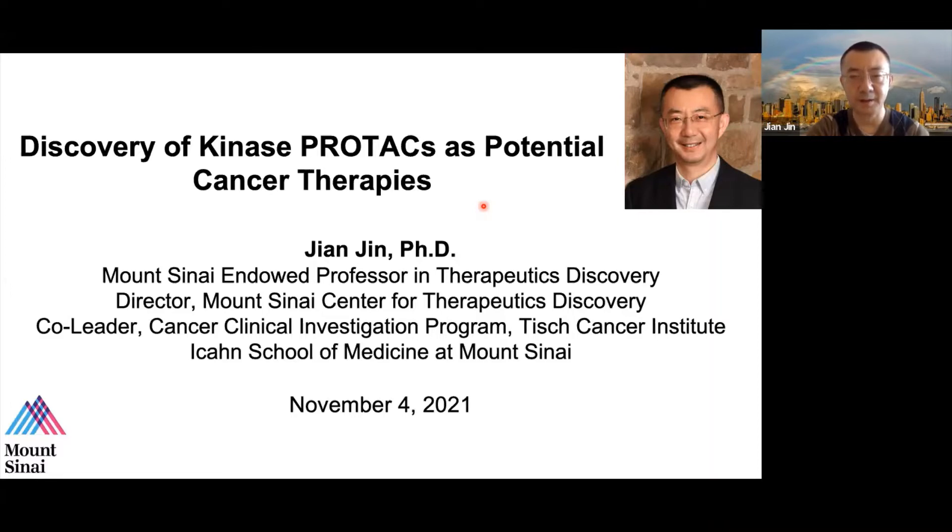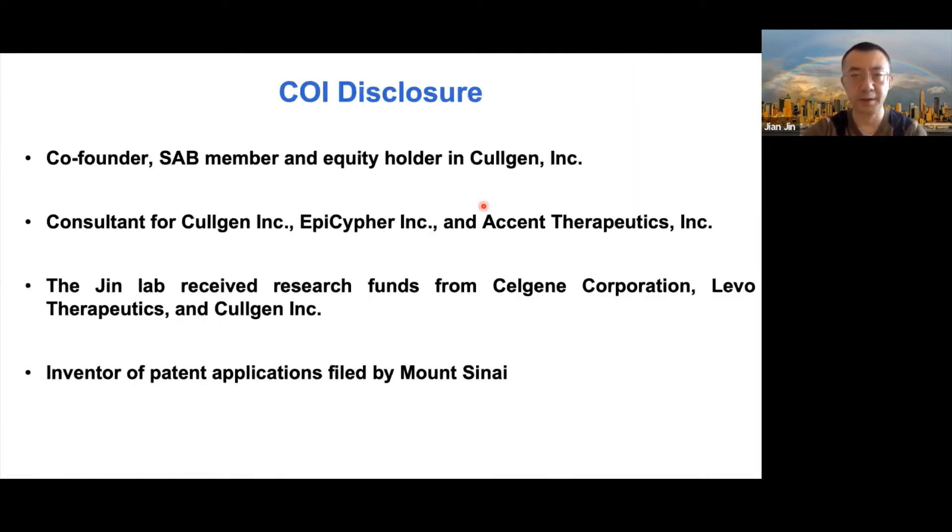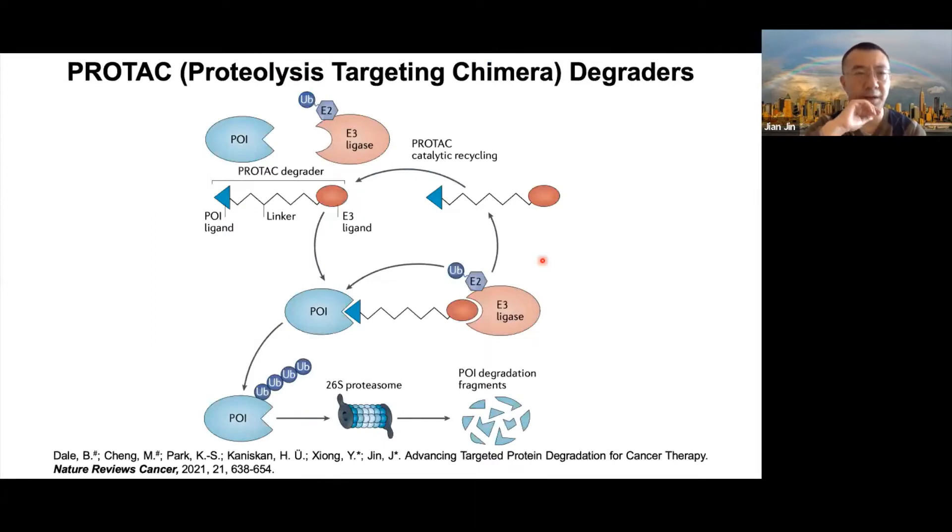It's my great pleasure to have this opportunity to present our recent work on discovering small molecule degraders targeting oncogenic proteins. My lab is not a kinase inhibitor lab. We got into the kinase field initially because of our collaboration with Gary on developing the BEAN technology, and more recently because of our interest in developing novel PROTACs.